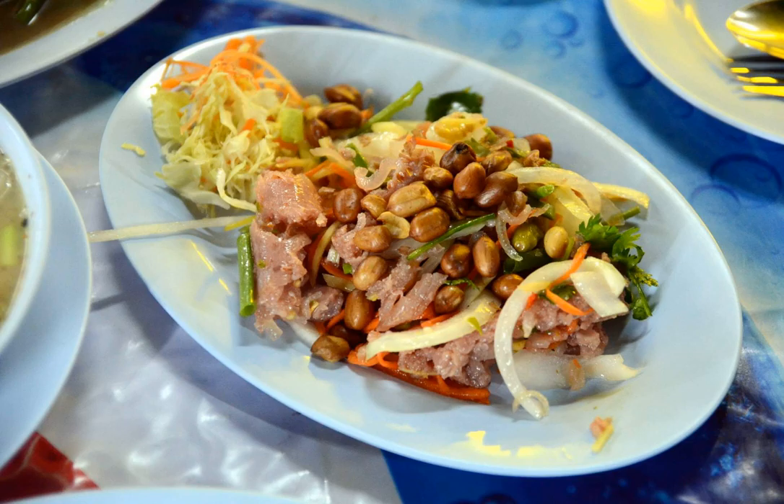This dish is also known as Naim Kluk Thai. Yam Name Sot is a typical yam-style Thai salad made with the sour pork sausage, lemongrass, chilies, onions and peanuts, seasoned with nam pla fish sauce and lime juice.